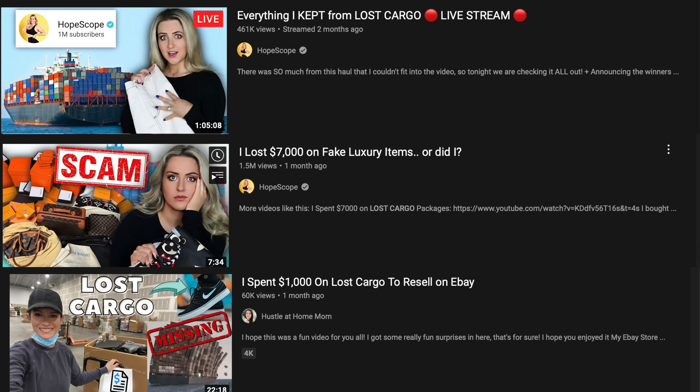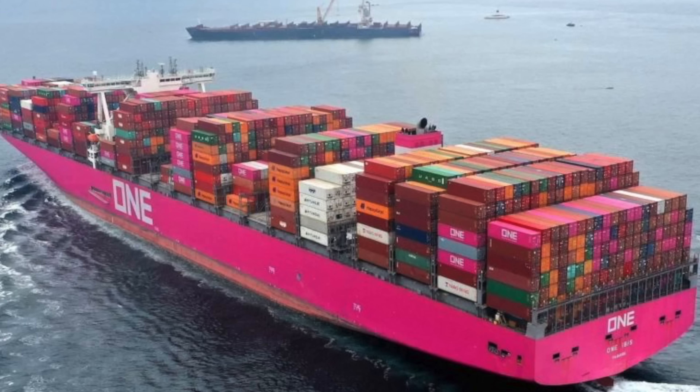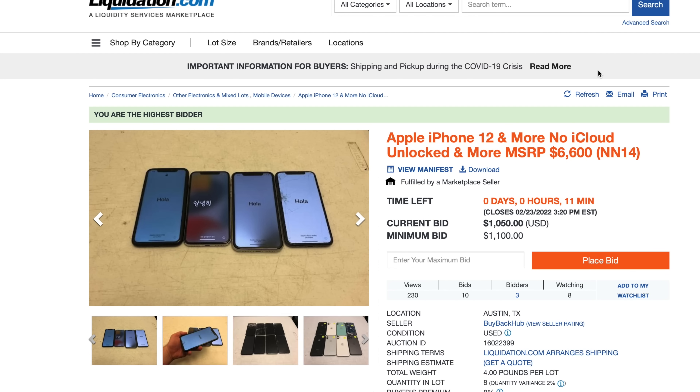Recently, I've been coming across a ton of lost cargo videos on YouTube. Pretty much when packages are being shipped, they get lost sometimes, and that's called lost cargo. So I decided to take a look for myself, and you'll never believe what I found. I found an auction for iPhones of lost cargo for $800. There was about eight iPhones in this package, and I really wanted to see what condition they're in. So of course, we had to bid for it.